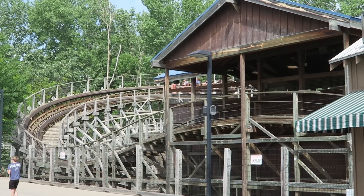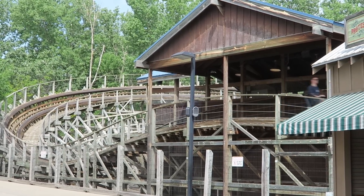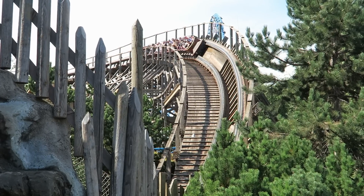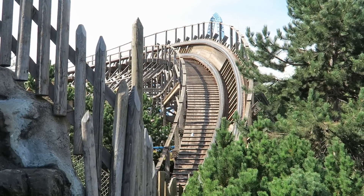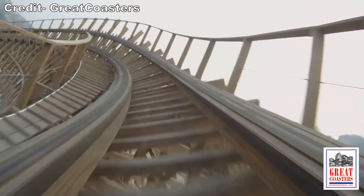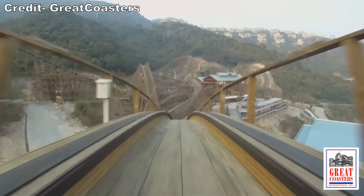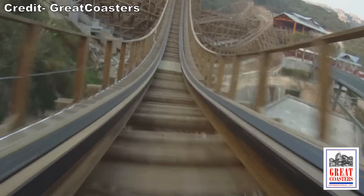So before this happens, I want to rank my top 20 roller coasters from GCI. Before starting the countdown, I have a few things to note. First, I have not ridden any of the GCIs in Asia. Some of the best ones appear to be in China. Wood Coaster at Night Valley in particular looks incredible with its long layout on that wooded hillside.